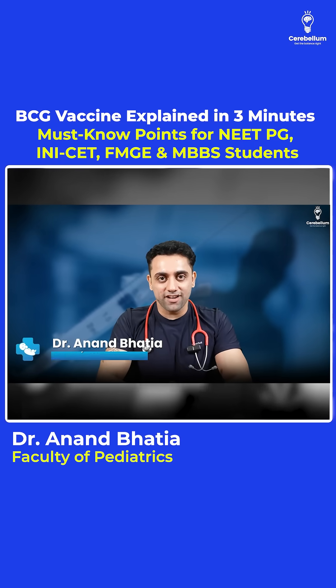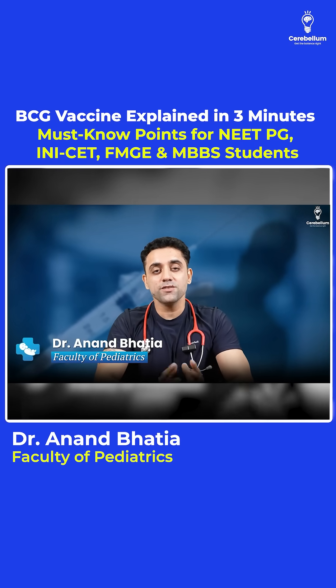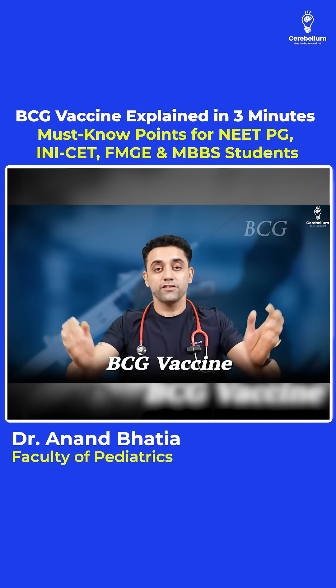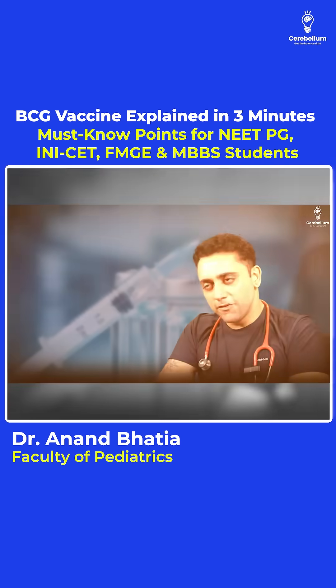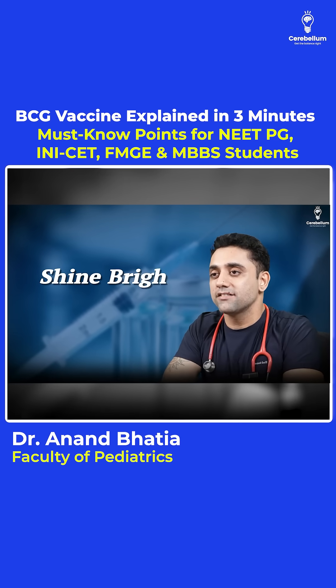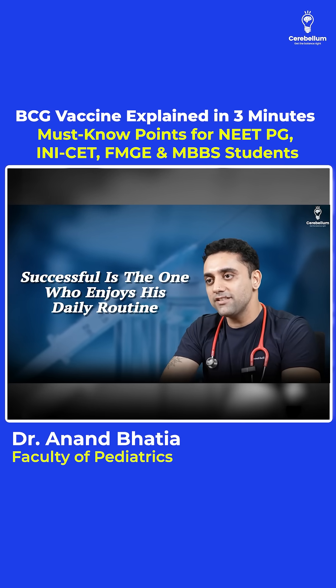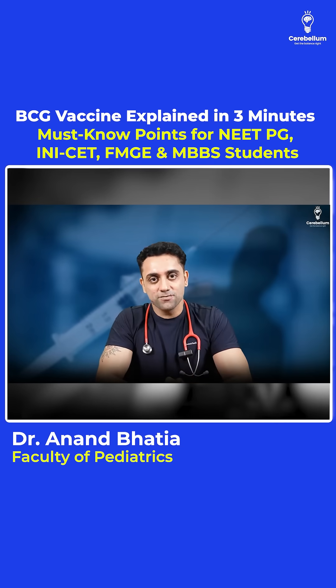Hello everyone, welcome to Pediatrics for Dr. Anand. Today is a beautiful day to share some immense amount of knowledge. Today's topic of choice is BCG vaccine — one of the most important vaccines, very important for exam purpose. Before starting, we always have a quote: 'Successful is the one who enjoys his daily routines.' I hope you guys are enjoying your daily routine.